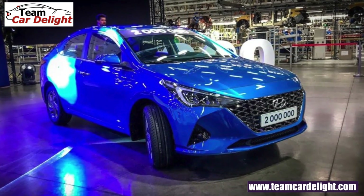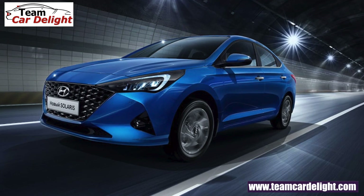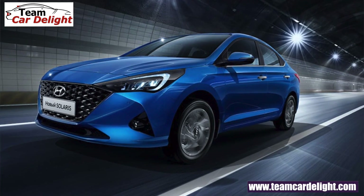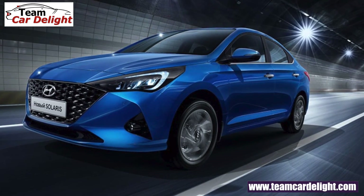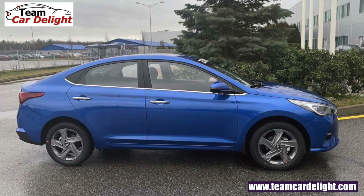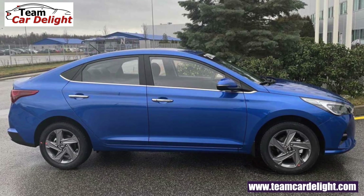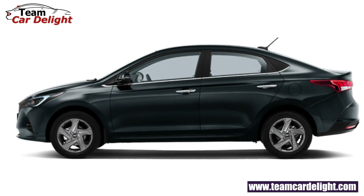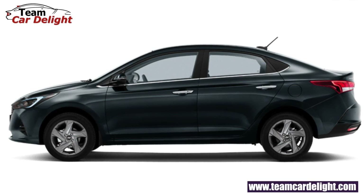The fog lamp housing is also changed — you will get a triangular-shape fog lamp housing which gives a very attractive look, along with projector fog lamps. The side profile remains almost similar with dual-tone ORVMs available. For alloy wheels, you will not get the Russian Solaris spec wheels in India; instead you will get alloy wheels that will be stunning and even better.